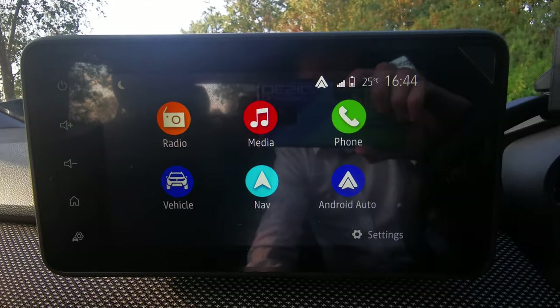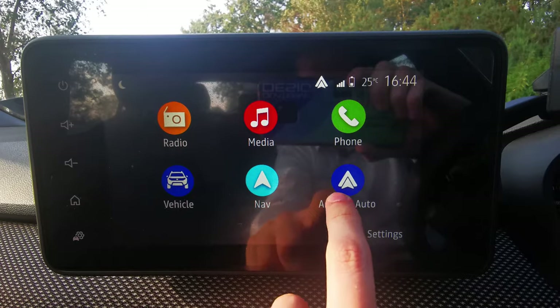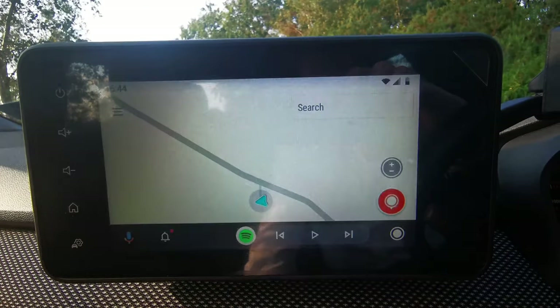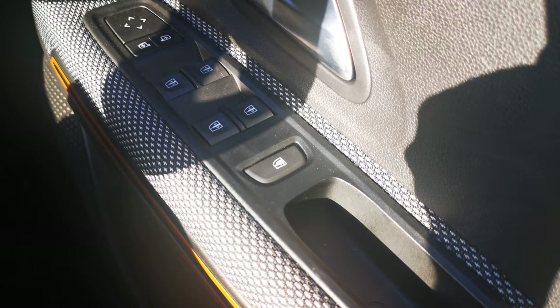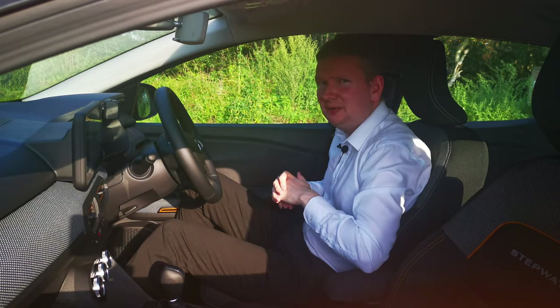MediaNav allows for both DAB and FM radio, Bluetooth hands-free, and you can even get smartphone integration — so Apple CarPlay and Android Auto are totally covered. You've also got a multi-function steering wheel with media controls, electric mirrors, and electric windows all around. It's a nice place to be.